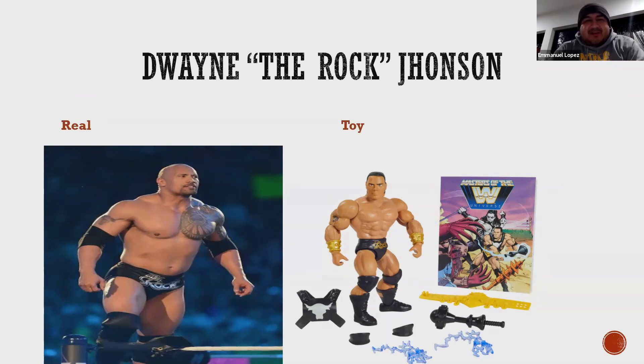One image is labeled 'real' and one is labeled 'toy.' On the real side we have Dwayne The Rock Johnson — he has a pretty strong physique. On the right we have The Rock as a toy. You can see right off the bat that the toy looks very unrealistic: his abs are shown at a level that even the real Rock doesn't have, his arms are huge compared to real life, and the detail in the thighs also highlights how unrealistic the toy is compared to the actual person.